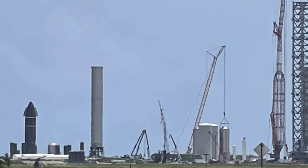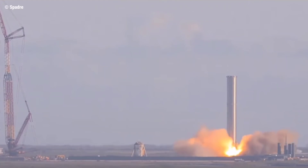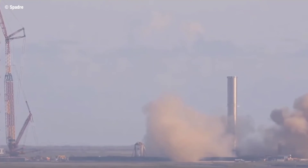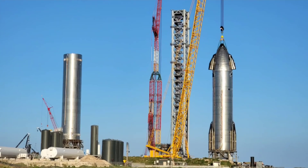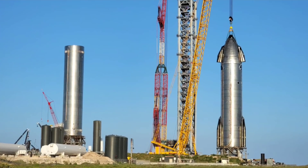Booster 4's milestone came after the first Super Heavy, Booster 3, rolled out to the sub-orbital launch site. Booster 3 conducted a three-engine static fire test — the first time a Super Heavy had fired up a set of Raptors. While there was potential B3 would go on to conduct a nine-engine test, plans were altered based on the readiness of Booster 4's campaign, as intimated by Musk. Booster 3 has since begun the process of being scrapped, with work being conducted at sub-orbital pad A.